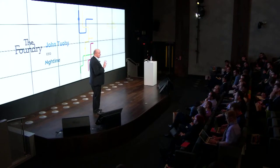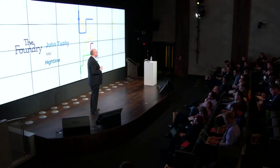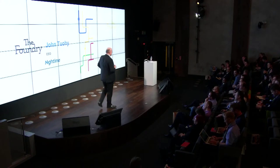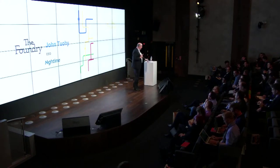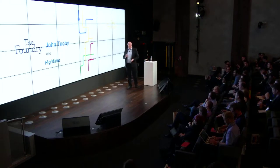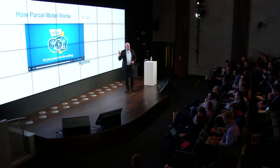I'm looking forward to seeing the Guinness Storehouse later on — I'm a big Guinness customer myself, as you can see, and I've got the receipt to prove it. Just before I go into my presentation, let me show you this short video about Parcel Motel, and then I'll talk more about it later in the presentation.